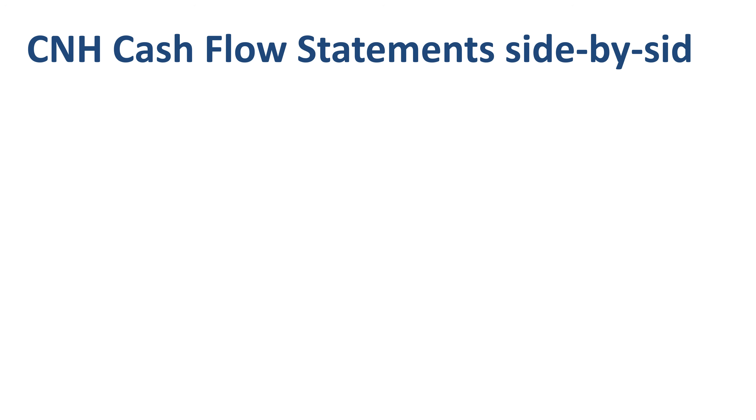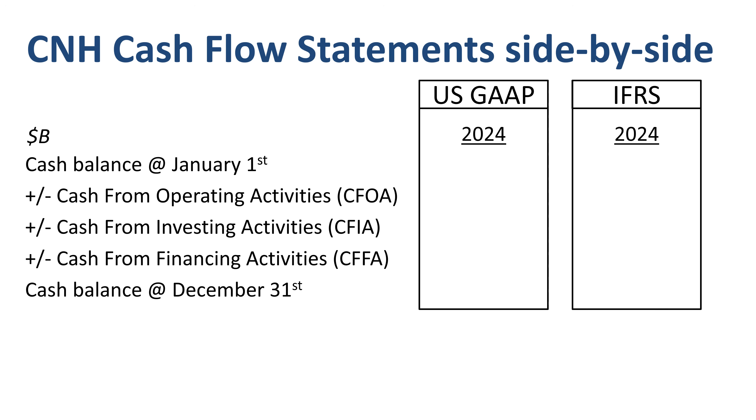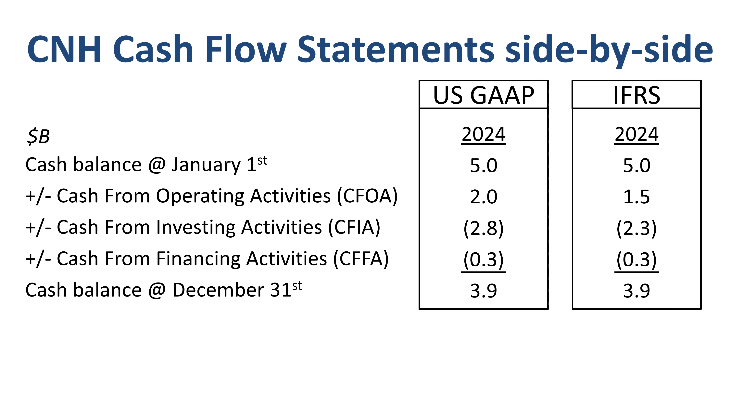CNH cash flow statements side by side on a very high level: cash balance at the start of the year at the top, then inflows or outflows from operating, investing and financing activities during the year, and the cash balance at the end of the year at the bottom. A common joke among finance professors is that profit is an opinion, cash is a fact. Under both US GAAP and IFRS, CNH started the year with $5 billion in cash and ended with $3.9 billion, a net cash outflow of $1.1 billion. Under US GAAP: $2 billion inflow from operating activities, $2.8 billion outflow from investing, $300 million outflow from financing. Under IFRS: $1.5 billion inflow from operating activities, $2.3 billion outflow from investing, $300 million outflow from financing.